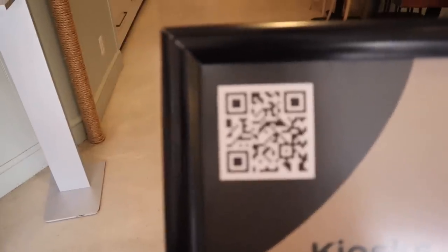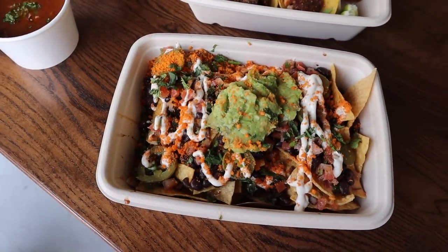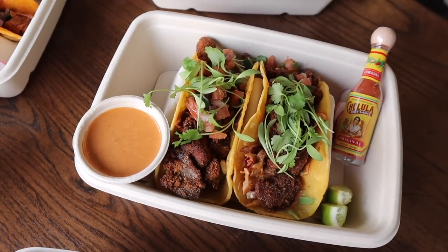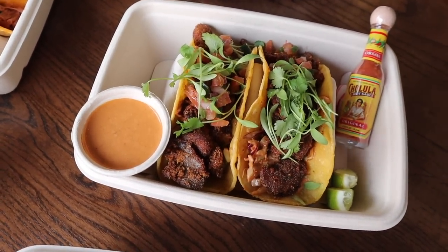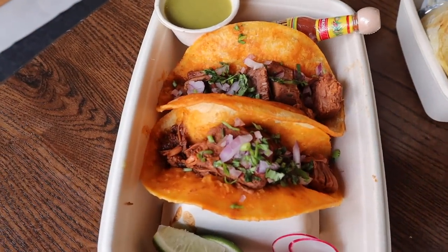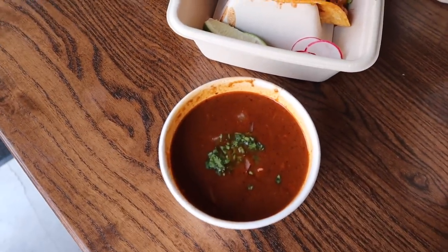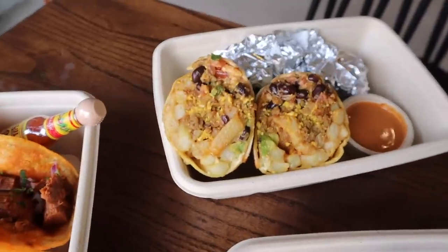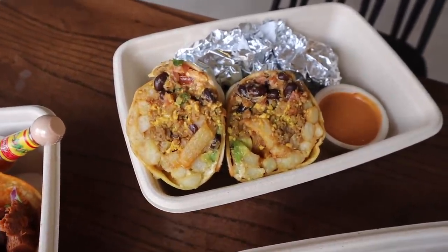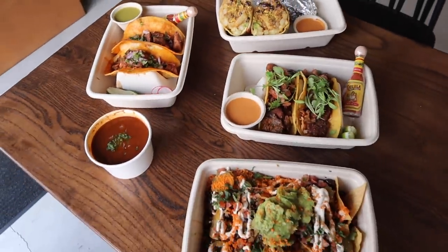Okay, this is what I got. We have the nachos over here. I got two types of tacos — this one is the Baja, which is oyster mushrooms, I'll tell you more about the ingredients when we get to try it. And I got the birria tacos, it's jackfruit-based, and the sauce is right here. The last thing I got was a burrito — there were a few different ones that really intrigued me, but since I haven't had breakfast yet, I went with the brunch all day. I'm super pumped!